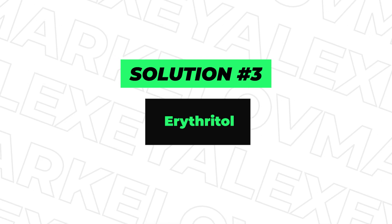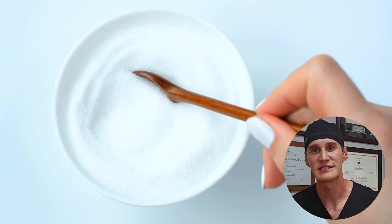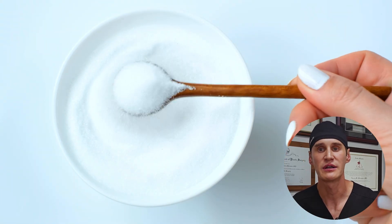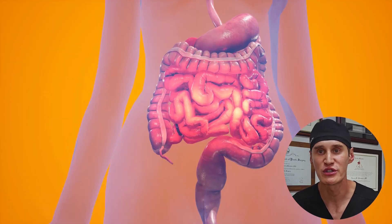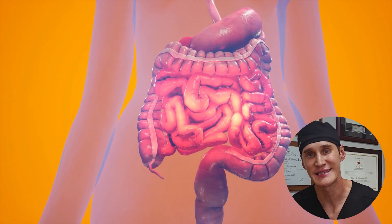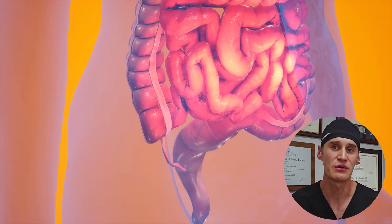And finally, erythritol. This is a sugar alcohol found naturally in some fruits and fermented foods. It has about 70% of the sweetness of sugar but almost no calories. Most importantly, it's absorbed into the bloodstream before it reaches the large intestine, meaning it doesn't cause the digestive upset often associated with other sugar alcohols.